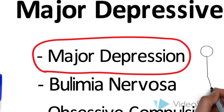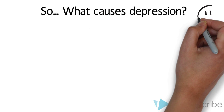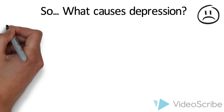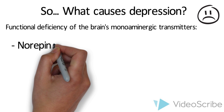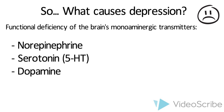Before we proceed, it is essential to understand what major depression is. Once we have an understanding, we can see how fluoxetine is used to treat it. So what causes depression? The first major hypothesis of depression was formulated about 30 years ago and proposed that the main symptoms of depression are a result of a functional deficiency of the brain's monoaminergic transmitters: norepinephrine, serotonin, also known as 5-HT, and dopamine.